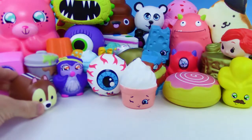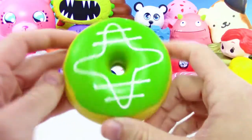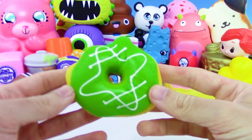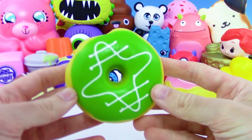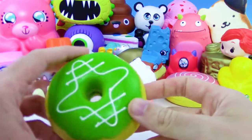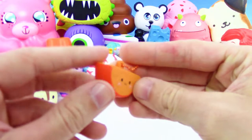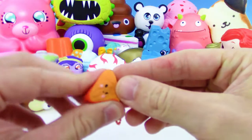Really cool series. We got more Amazing Squishy donut — you never know what squishy is going to pop up next. This one kind of reminds me of a football field or some kind of sports field.